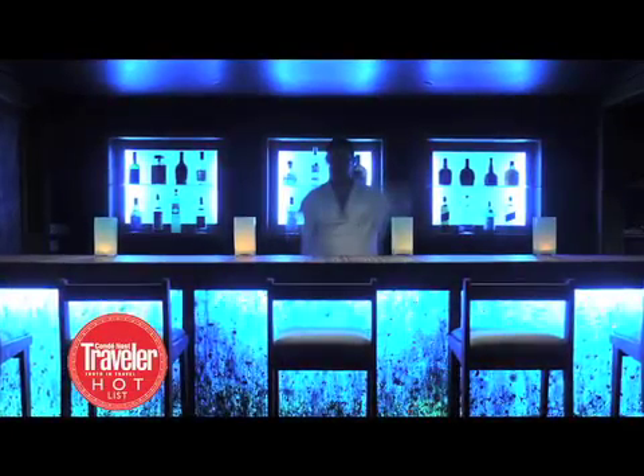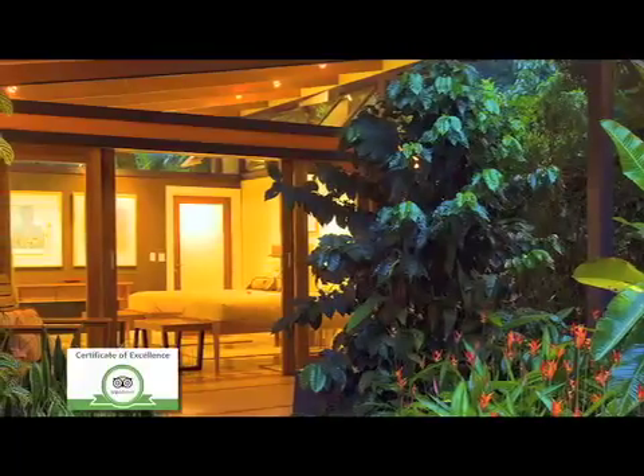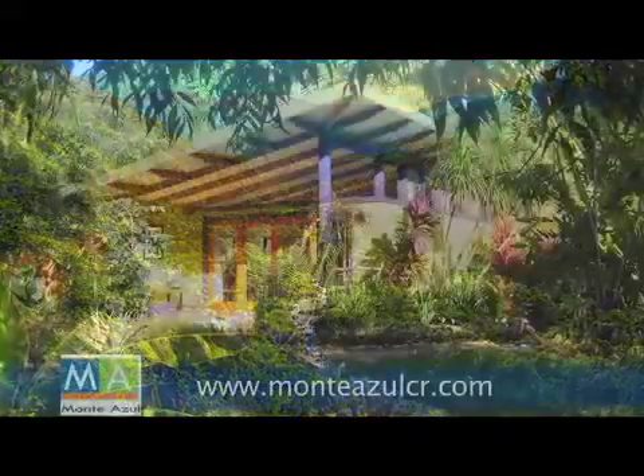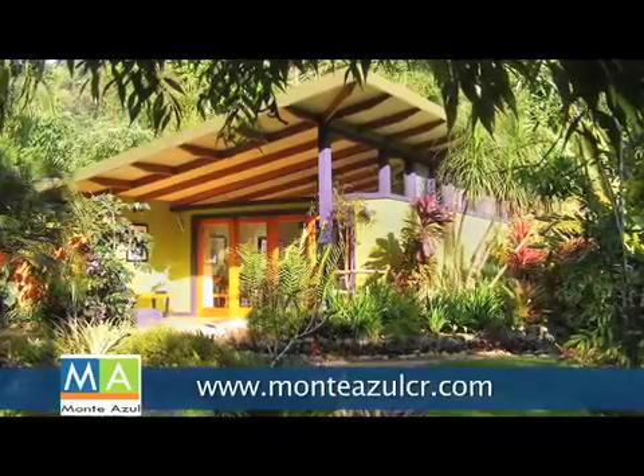It's been named to Condé Nast Traveler's Hot List and has won Trip Advisor's Certificate of Excellence Award, and we couldn't agree more. Monte Azul in Costa Rica, where unspoiled beauty meets urban style in the middle of the rainforest. Visit MonteAzulCR.com.